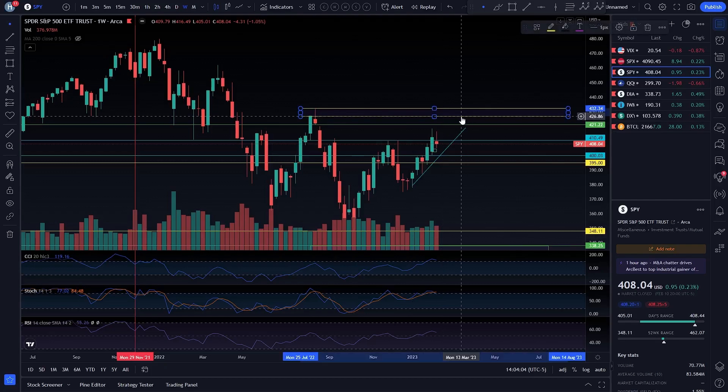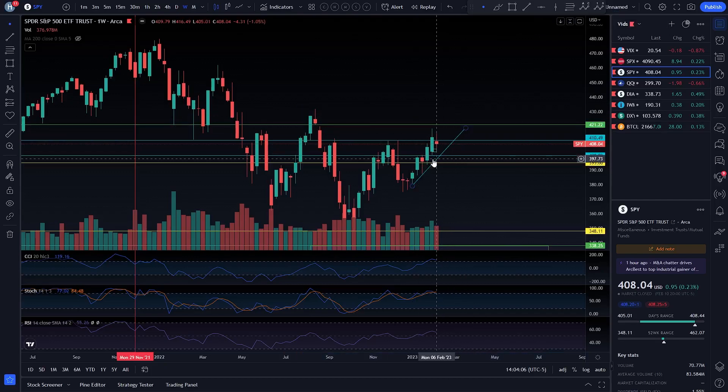If you do have a weak CPI number on Tuesday, this is what is probably going to come out of that. We're going to talk about what I'm going to be doing for that. We're going to try and keep this video as short as possible because I did release a 46-minute video yesterday pretty much going over everything we're going to cover in this video. I'm just going to try and make this a consolidated format of that.